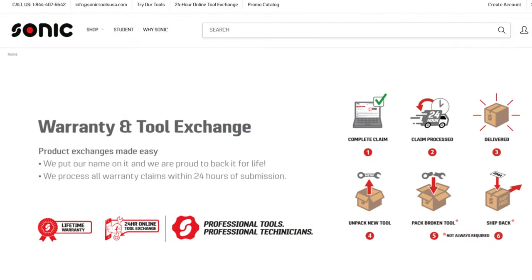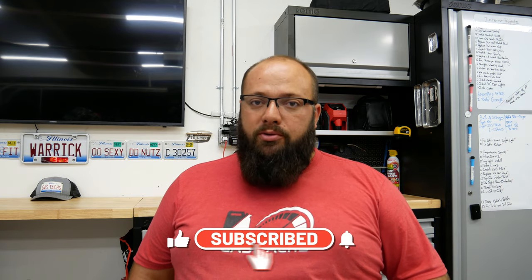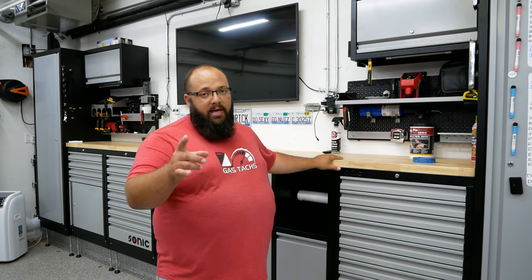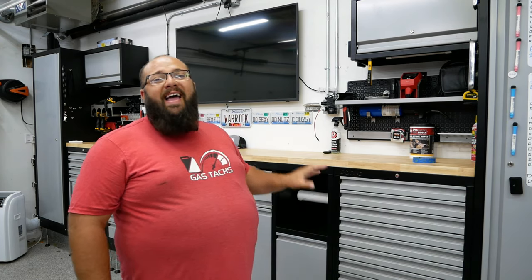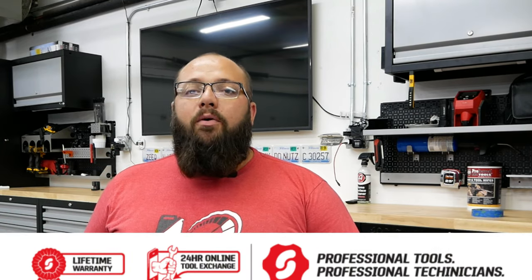The third thing is the 24-hour tool exchange. I've had a couple tools break or not work from the factory. All I do is go online, submit a picture, answer some questions, and they overnight me the tools. I'll show you that process in a future video. Next is the quality — the quality of these cabinets are great. I love the thickness of the wood countertop; you can get it in stainless steel if you want, but every drawer is perfectly made, precision, and you can actually feel the quality in them. And lastly, there is a lifetime warranty on all the tools, so not only do you get that 24-hour replacement, you're also backed with a lifetime warranty.